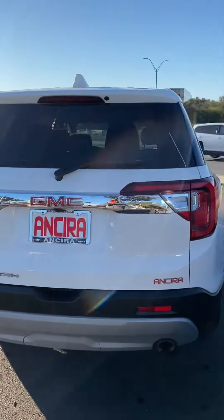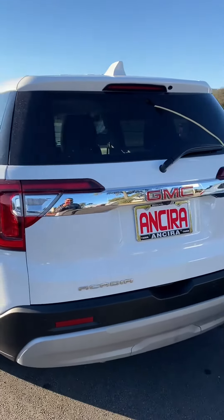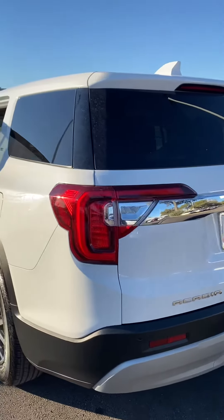Hi, this is Logan from NCI Nissan, and I'm going to do a short video of this online tour, you can see.